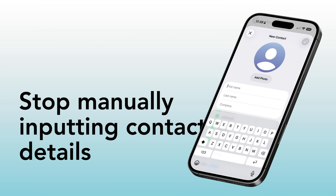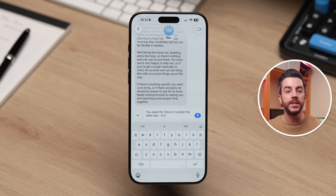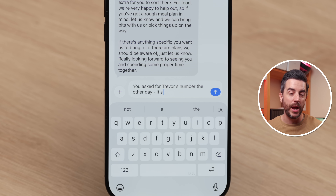Stop manually inputting contact details. Let's say that you're messaging someone because a friend has asked you to share the contact details for a person that you know. Most people either go into the contacts app and share a full contact card, which usually includes way more information than you need, or they copy a phone number or write it down and then paste or manually type it into the message. There is a much easier way to do this built directly into your iPhone.